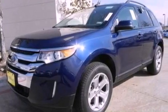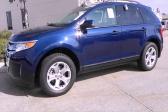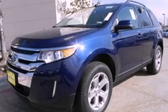With an EPA estimated rating of 27 miles per gallon on the highway, it's easy to see how you can save. Stop by today and test drive this vehicle for yourself.